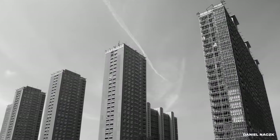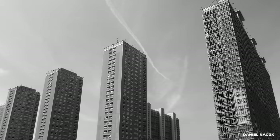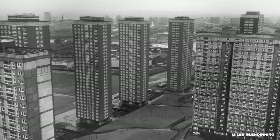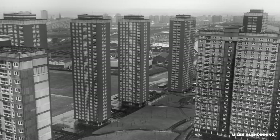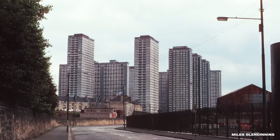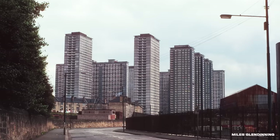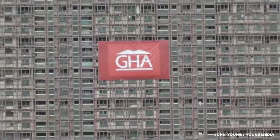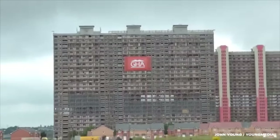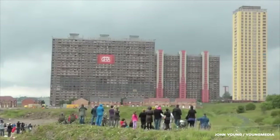The Red Road Flats, once a marvel of Glasgow's skyline, were an ambitious housing project built in the 1960s. Consisting of eight blocks, they were among the tallest residential structures in Europe upon their completion. As decades passed, the Red Road Flats faced challenges. Changing social conditions, structural issues, and a shift in public perception about high-rise living led to their decline. By the 2000s, many viewed them as symbols of urban decay, and discussions about their demolition began. It took some time, but on June 10th of 2012, one of the main buildings was finally brought down.